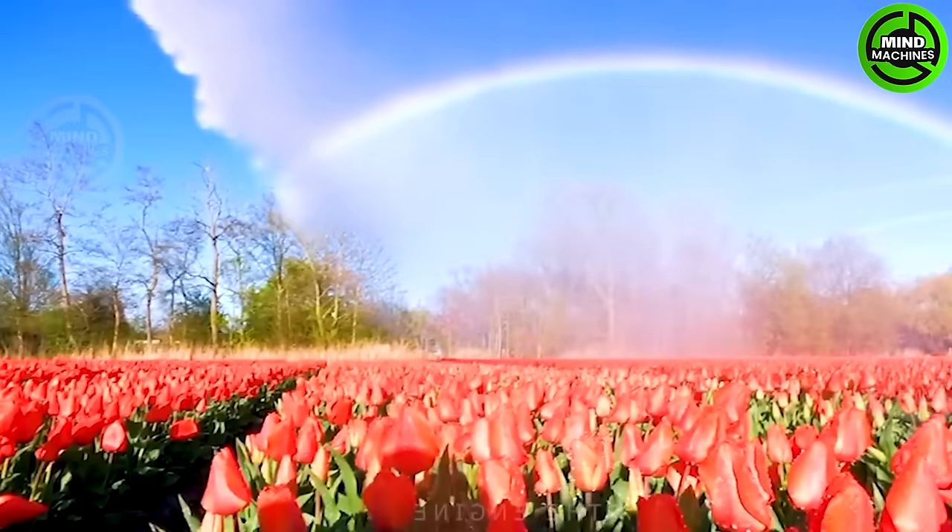This tulip watering machine showers these blooms with care, as if it knows they're nature's gems.